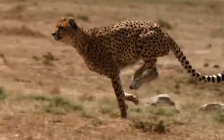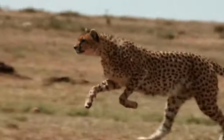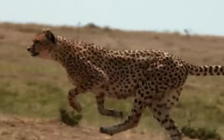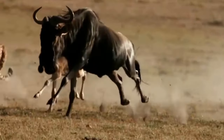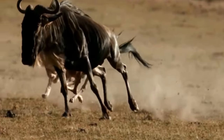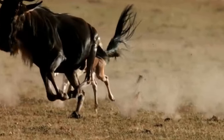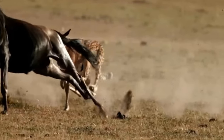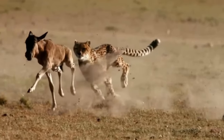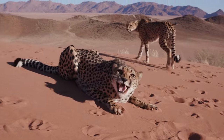Imagine this: you're at a stoplight in your car, and when the light turns green, a cheetah sprints past. In just 3 seconds, they can go from 0 to 60 — an acceleration that leaves even the fastest cars in the world trailing behind. This speed isn't just for show; it's a crucial part of a cheetah's hunting strategy, the key to survival in the wild, allowing them to catch prey that other predators can't.